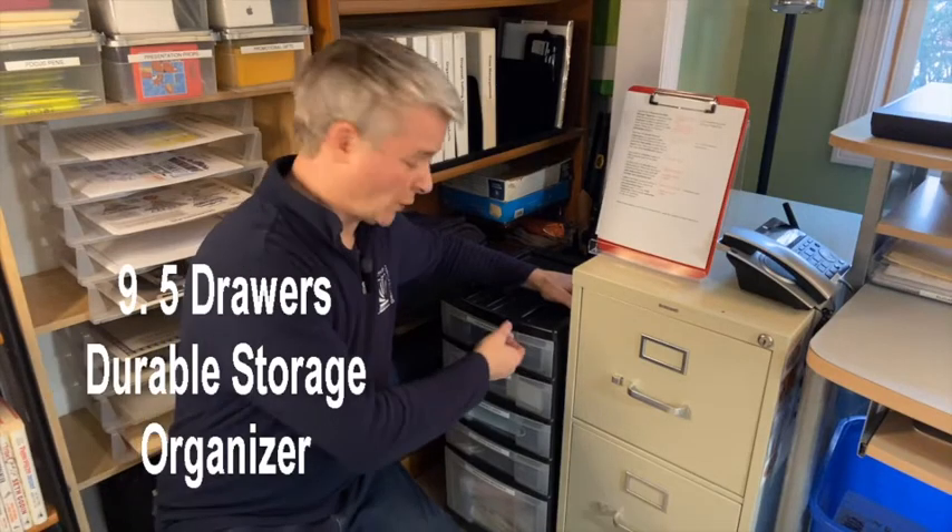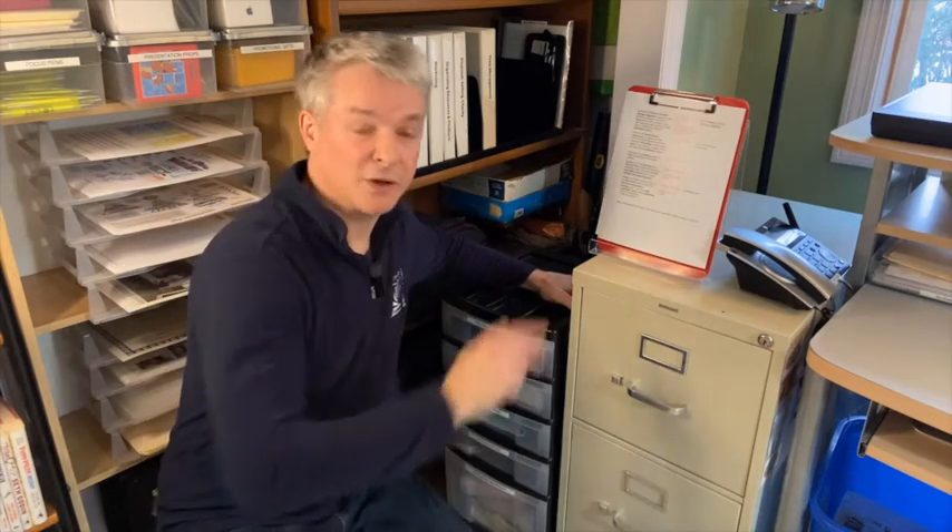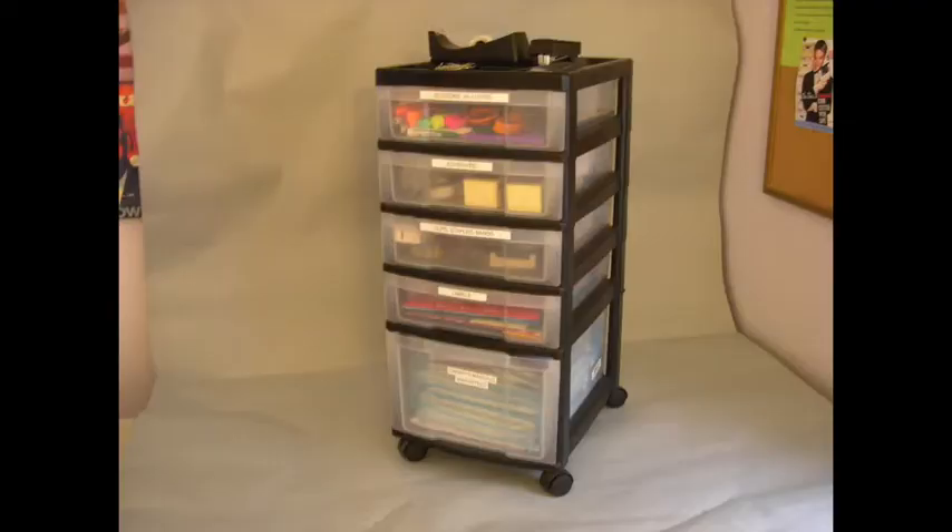Number nine: the five-drawer durable storage organizer. Keeping your desk surface clear for processing means keeping a limited number of office supplies at your fingertips. If you don't have the desk drawers or shelf space, these are an excellent, affordable solution.